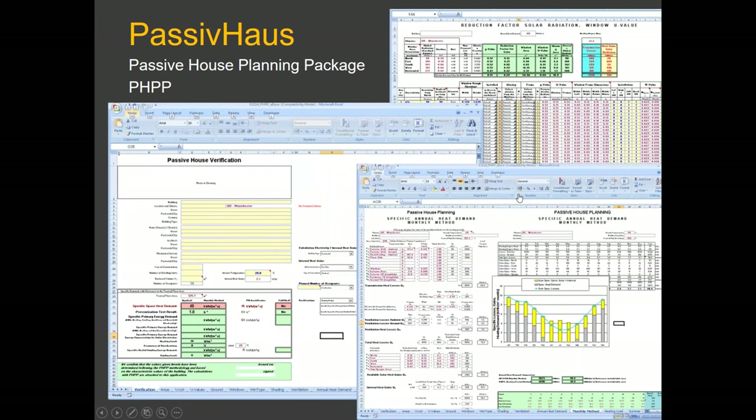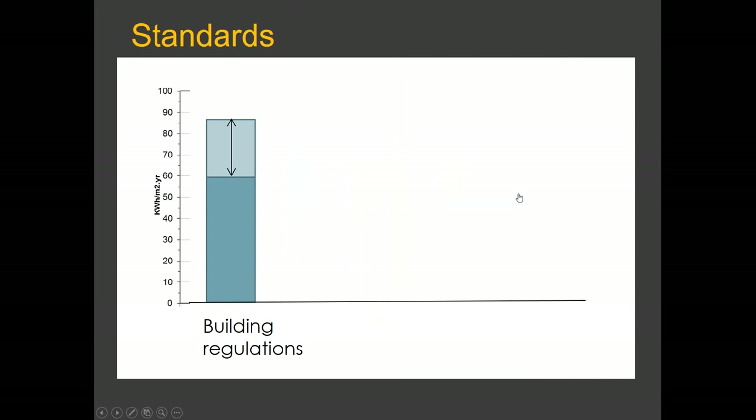Passive house is all calculated using a detailed spreadsheet. To quickly compare standards: building regulations sits at roughly 60–90 kWh per square metre; passive house is down to 15 — immediately showing the huge savings in fuel use and CO2. Another standard is EnerPHit Silver at 40 kWh/m², which may be an option if needed, particularly for retrofit, and is better than building regulations.